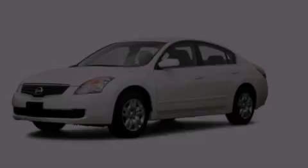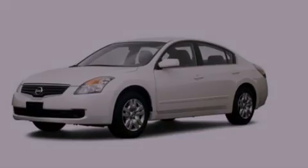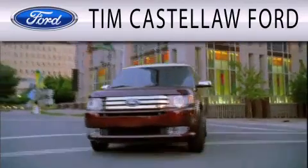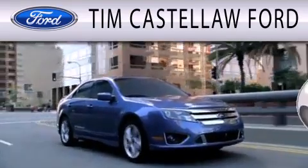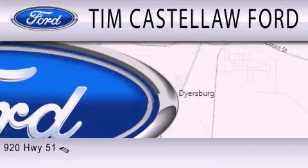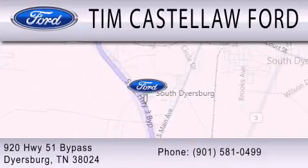Stop by today and test drive this automobile for yourself. Tim Castle Law Ford is dedicated to doing everything possible to ensure that the experience you have selecting your next vehicle is as pleasant as possible. We are located at 920 Highway 51 Bypass in Dyersburg.